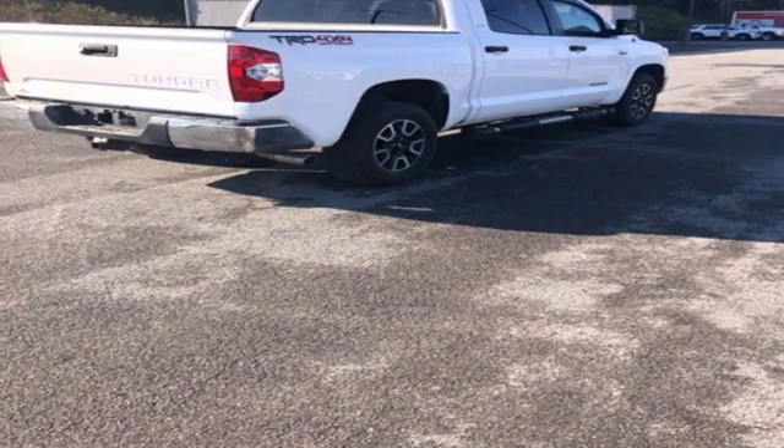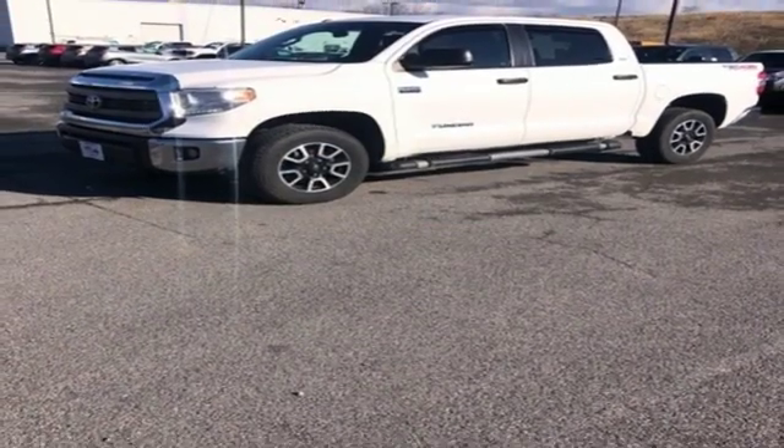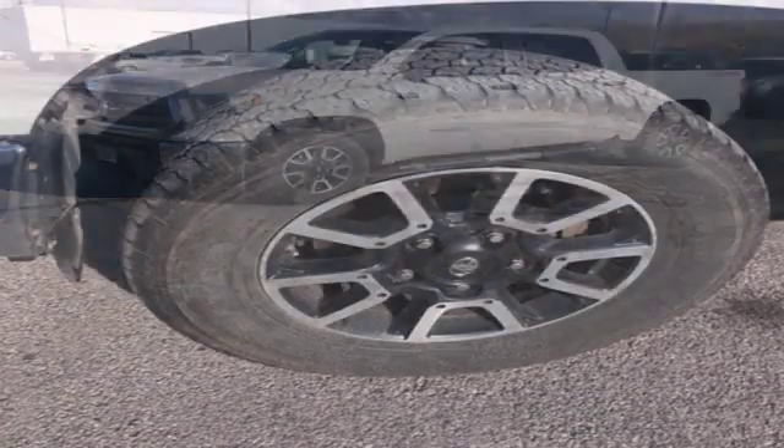Aluminum wheels, electronic shift on the fly and automatic transmission — comfortable, convenient quality.